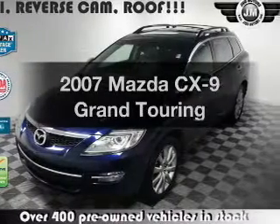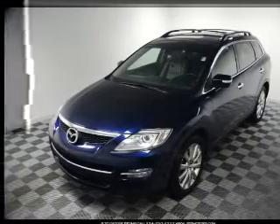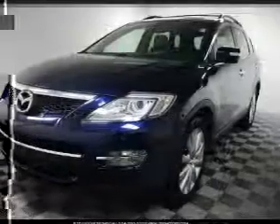Imagine yourself in this 2007 Mazda CX-9. Everything you need under one roof with this great vehicle. With a solid six-cylinder engine, the powertrain includes all-wheel drive, driven by a six-speed automatic transmission.